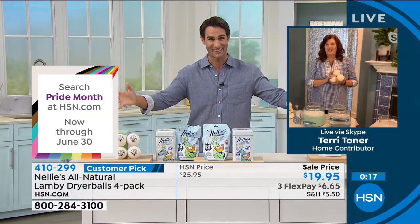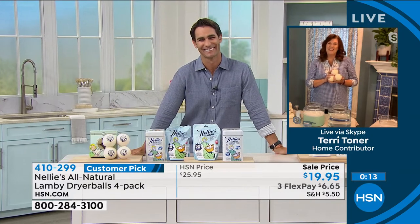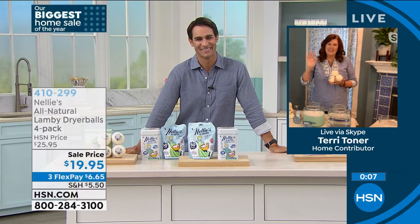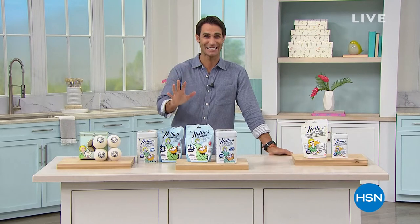I'm so glad we got to do this today, Terry. Thank you so much everyone — have a great week. Check out all of the Nellie's products. Head over and get these home. Put it to the test. We're going to take a little break and then we're coming back with that Bissell Steam Mop. So stay with me.